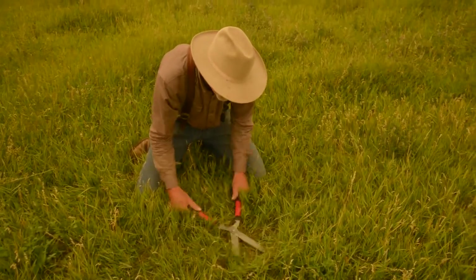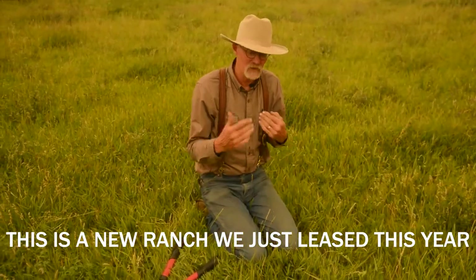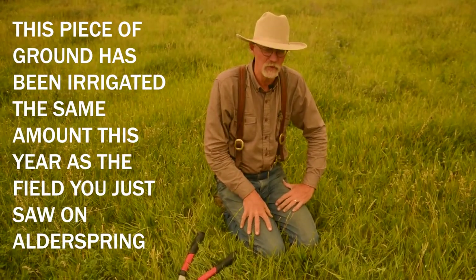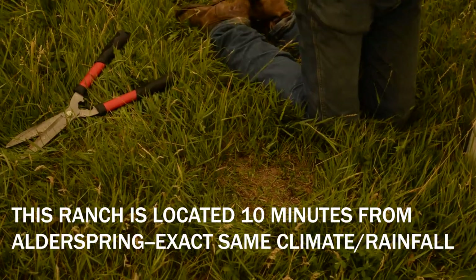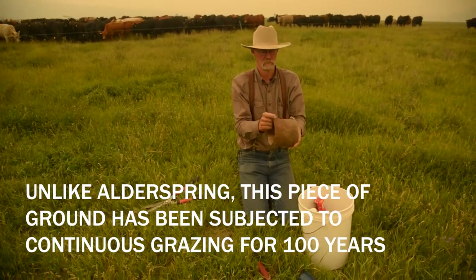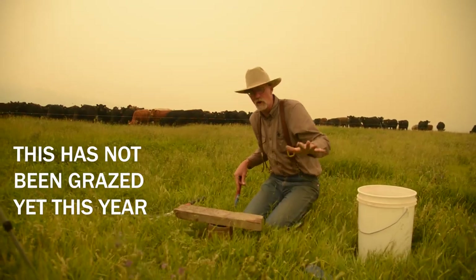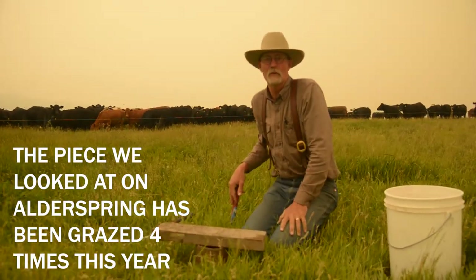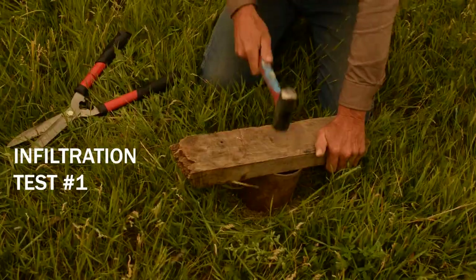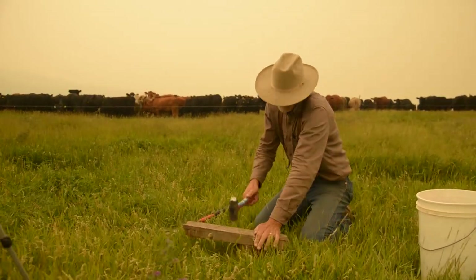Here we are on this newly rented ranch. This particular plot of land was irrigated the same time difference as the last piece we did at Alderspring headquarters that had those pretty good soil infiltration rates. This land has been subjected to continuous grazing for probably 100 years. It's August 17 and this has not been grazed yet this year — this is all the growth we got. I just showed you a piece so thick you can't see soil; here I can see bare soil everywhere. The exciting thing about places like this is that we have nowhere to go but up.